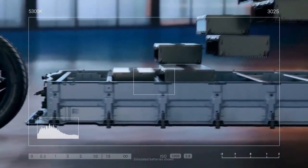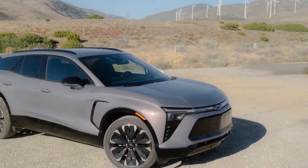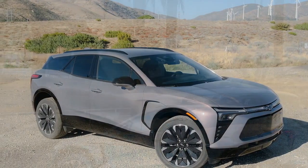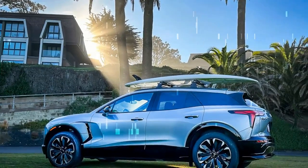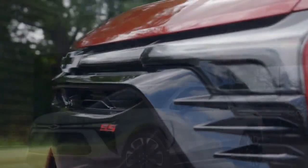Seating. Get comfortable. The Blazer EV offers seating for five, with front seats that are both sculpted and bolstered to provide a balanced mix of comfort and support. The RS trim we tested includes standard heated and ventilated front seats, with an eight-way power driver's seat and a six-way power passenger seat. Rear passengers benefit from ample legroom, surpassing that of the Ford Mustang Mach-E and VW ID.4. Even with the front seats adjusted for a six-foot passenger, those of average height can still sit comfortably in the back. Rear air vents and the option for heated rear seats on select trims further enhance passenger comfort.